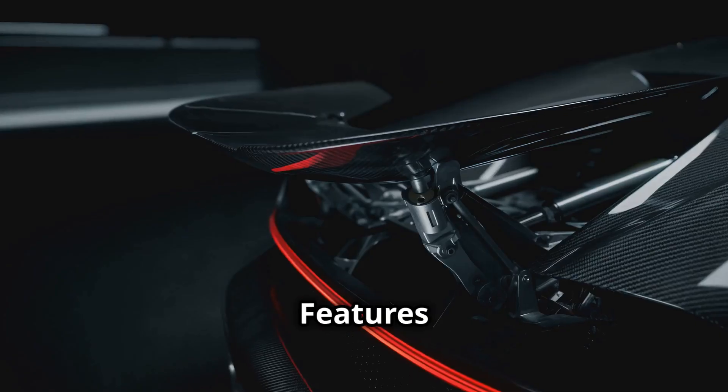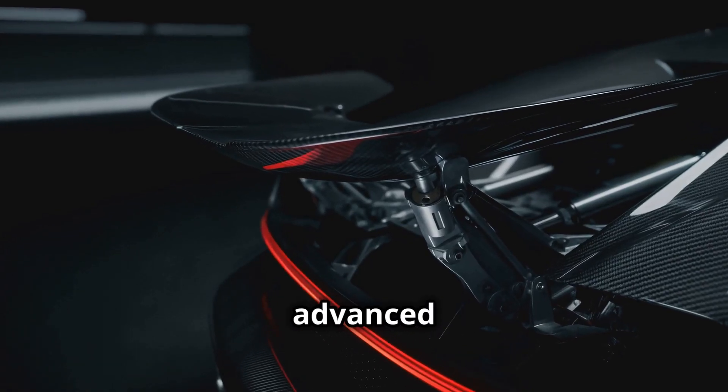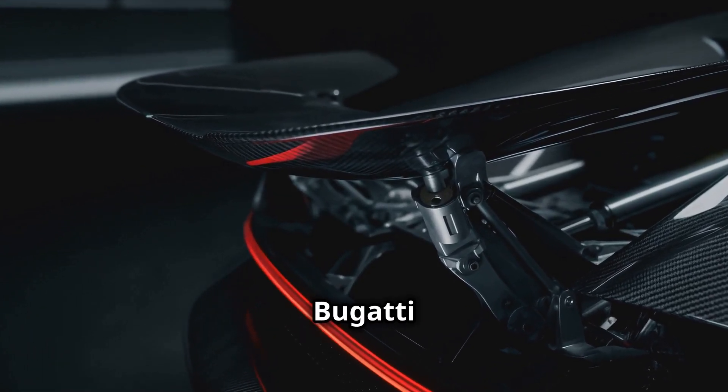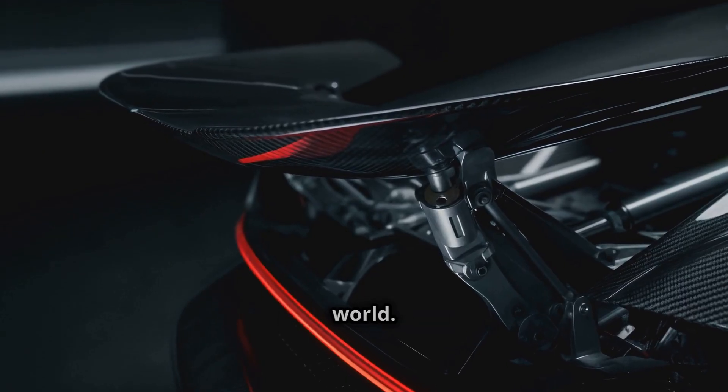Features like active aerodynamics, advanced suspension systems, and cutting-edge materials ensure that Bugatti remains at the forefront of the automotive world.